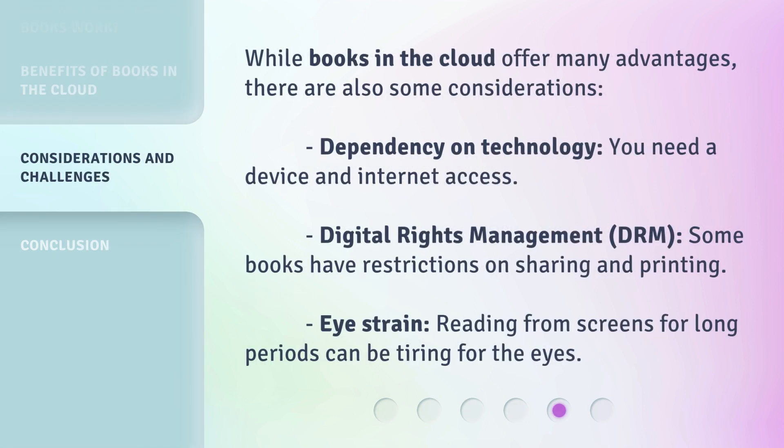While books in the cloud offer many advantages, there are also some considerations. Dependency on technology: you need a device and internet access. Digital rights management, or DRM: some books have restrictions on sharing and printing. Eye strain: reading from screens for long periods can be tiring for the eyes.